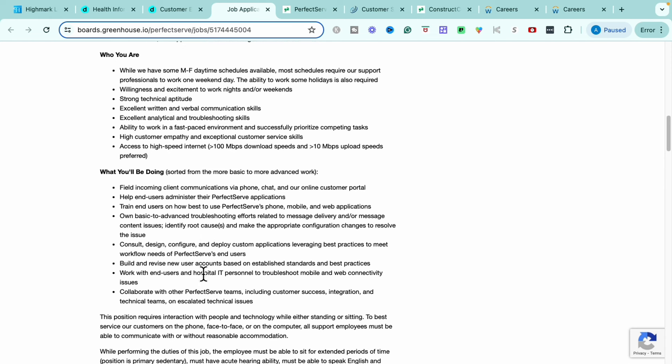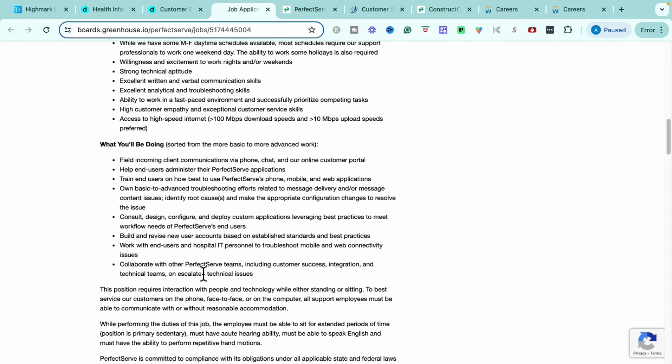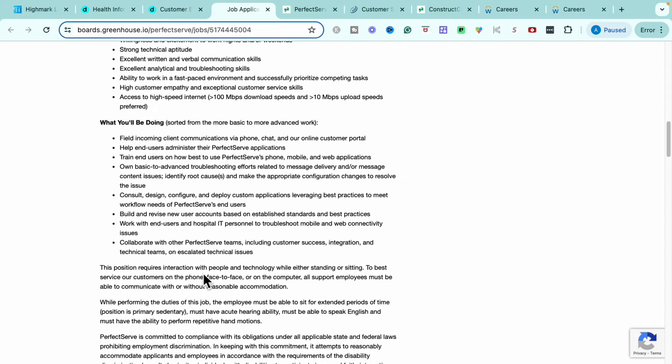Some of the things you're going to do within this job: you are going to respond and be the voice of the company for client communications via phone, chat, and online customer portals. You'll help end user administrators with their PerfectServe applications. You'll also train end users on how to use the software, the phone system, and mobile web applications for PerfectServe. You'll assist with basic to advanced troubleshooting efforts and you'll consult, design, configure, and deploy custom applications as well.